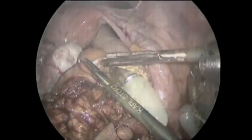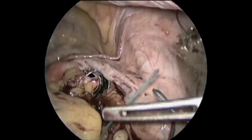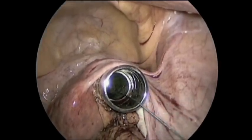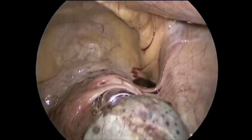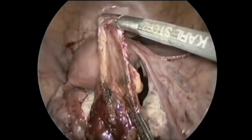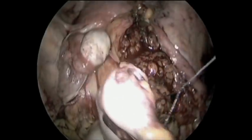The rectum is opened and a rigid sigmoidoscope is inserted in preparation for specimen extraction transanally. The gallbladder is removed first, and an endo loop is placed on both ends of the colon for antegrade extraction and later for intracorporealization of the anvil.